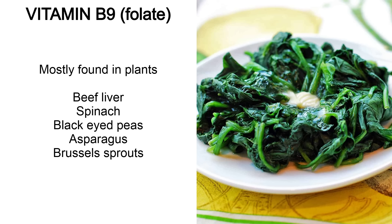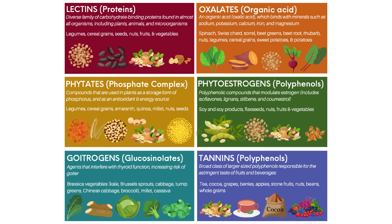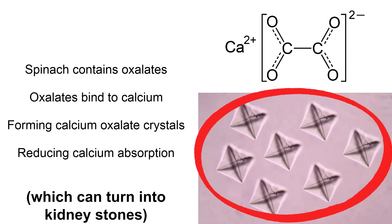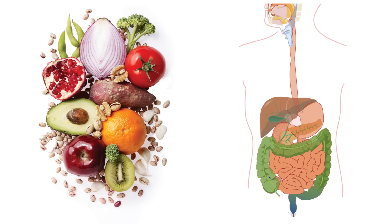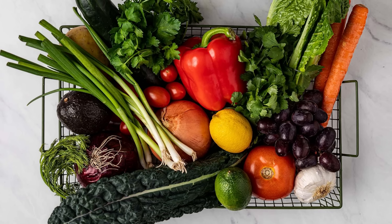B9 or folate is one you're mostly going to find in plants, but beef liver is still the best source. Behind beef liver are spinach, black-eyed peas, asparagus and Brussels sprouts. For most plants in this video, except fruits, you should cook them to reduce anti-nutrient content. Many plants contain chemicals called anti-nutrients which bind to other nutrients and reduce their absorption — for example, spinach contains oxalates which bind to calcium. It's simplest to get most micronutrients from animal sources, but there's nothing wrong with having some plants, as long as they're prepared properly. It's very individual which plants you'll tolerate well.